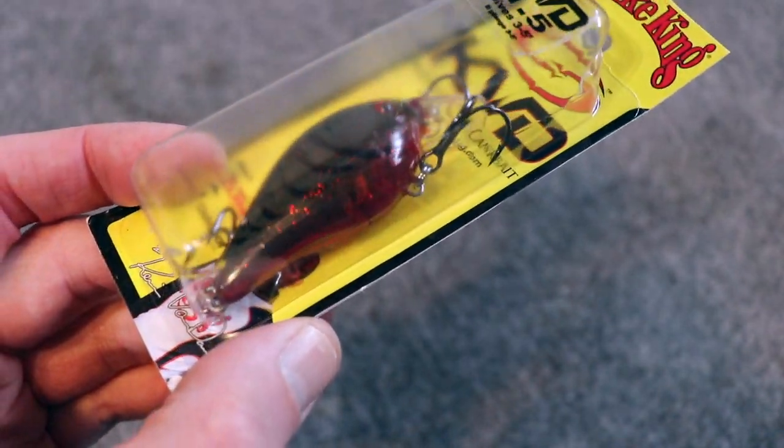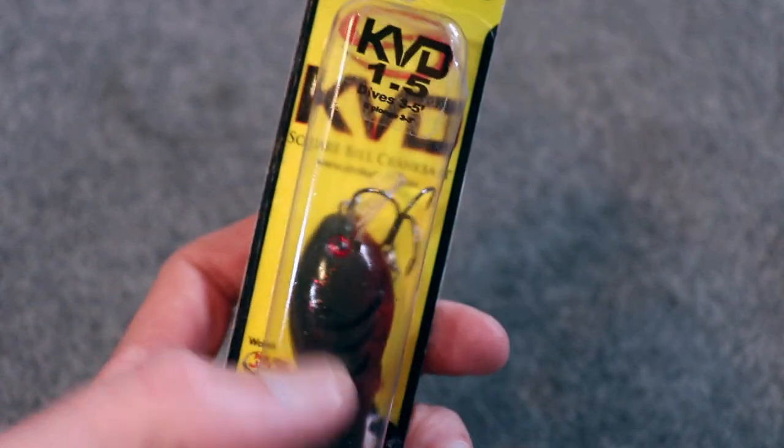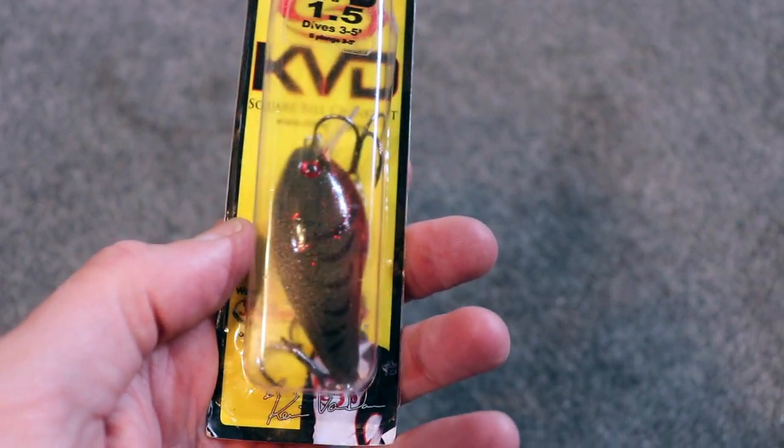I'm just going to grab a bait. Of course, we've got a crankbait — a squarebill. This is a Strike King 1.5 KVD squarebill. And of course, Kevin Van Dam, arguably one of the best bass anglers in North America, in the world, who's ever picked up a fishing pole and competed. He has multiple Bassmaster Classic wins and regular season wins. He just dominates.